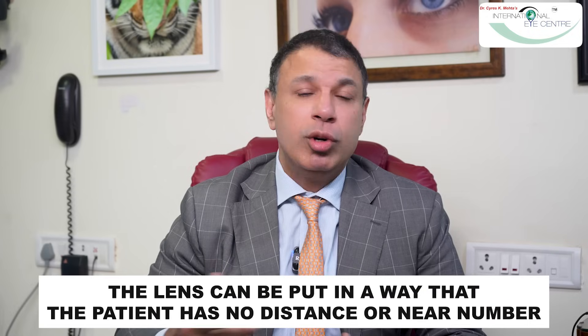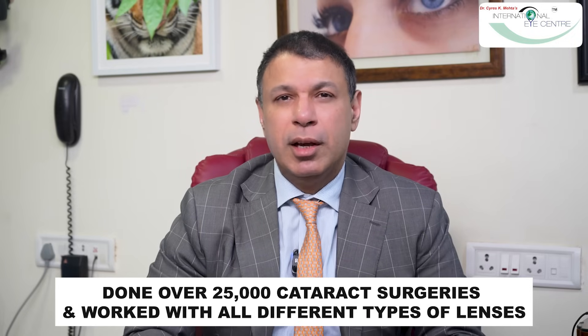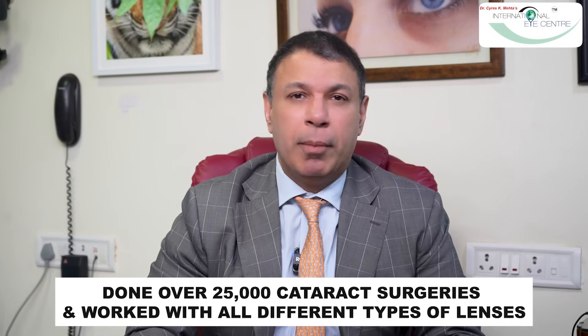Today nobody wants to wear glasses. I find them a great hindrance, and patients are most happy to be spectacle-free. In most cases, if the eye is undisturbed by glaucoma or doesn't have diabetic retinopathy, we can put in a lens such that the person has no distance or near number left behind. We can choose either a trifocal or an extended depth of focus lens depending on the patient's requirements, because everybody's requirements are unique — one rule can't fit everyone.